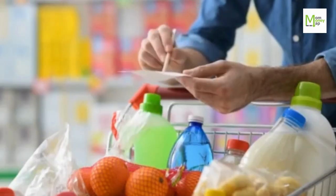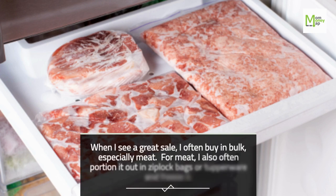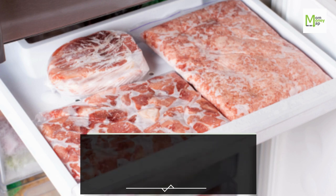Tip 8: Buy in Bulk. When I see a great sale, I often buy in bulk, especially meat. For meat, I also often portion it out in Ziploc bags or Tupperware and freeze it.